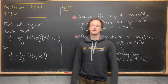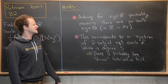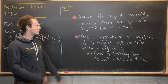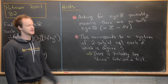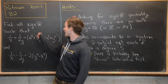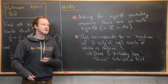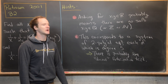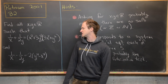Before we jump into the solution, here are some hints. First, since this is asking for solutions in the real numbers, this probably means there are no solutions in rational numbers, integers, or natural numbers. The fact that the solution is being asked over the reals hints that you're probably going to have to take some sort of root. Second, we can very quickly turn this into a system of polynomial equations, each of degree five.